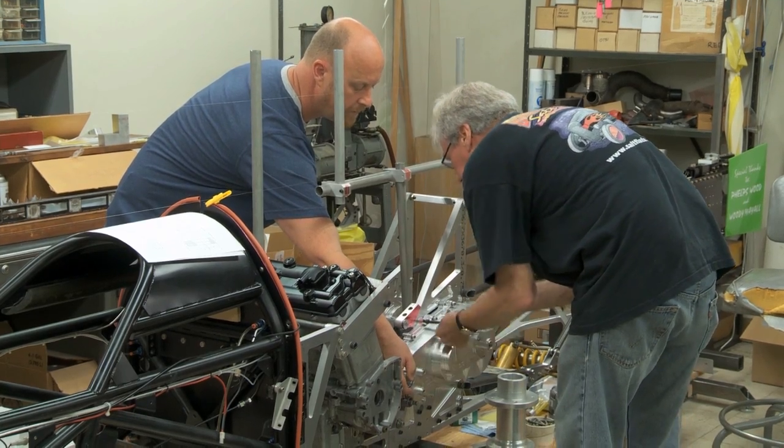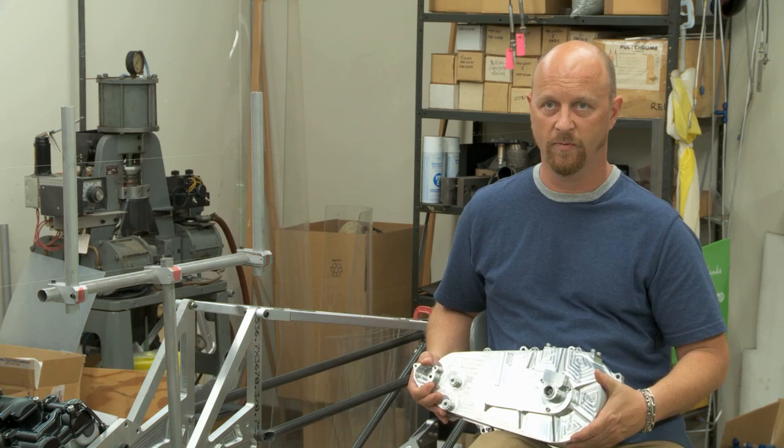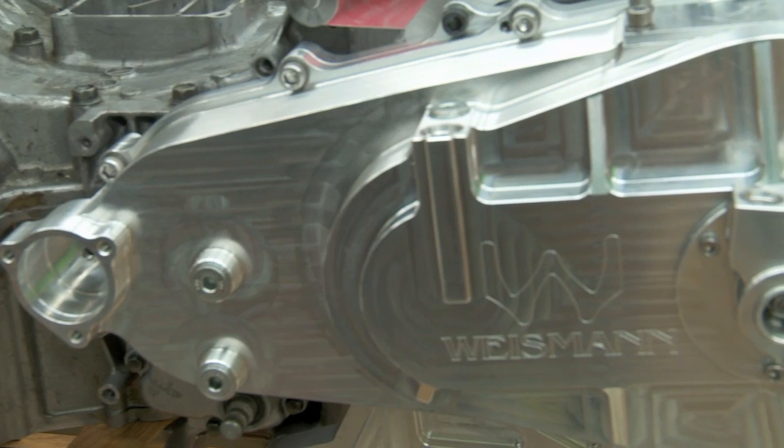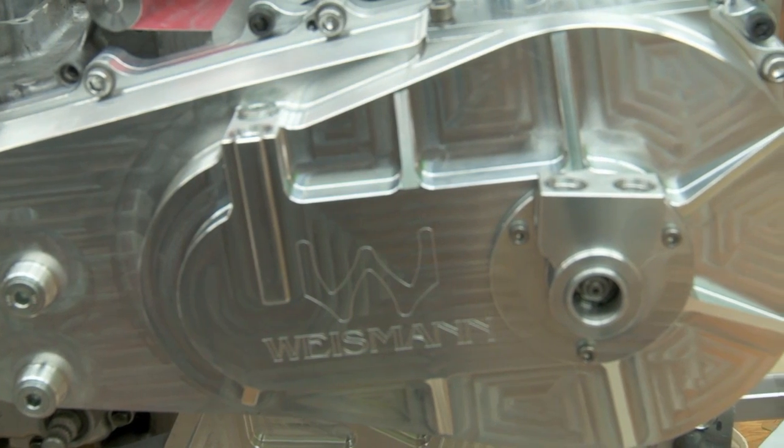My name is Chris Wiseman, I work with Traction Products, a family-owned company that's been in racing for about 45 years — doing Formula 1 cars, Indy cars, drag motorcycles, and Bonneville vehicles. Inside the transmission here I have a gear set that comes all the way down this side.